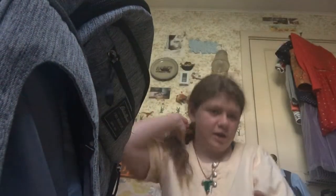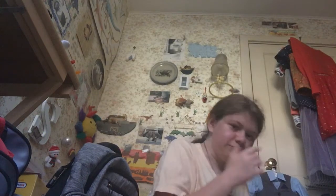Hi guys, it's the Mary Hutchin channel, and I am going to be showing you a few things that I got for my Frodo, and my Reborn, Maximo and Arlo.